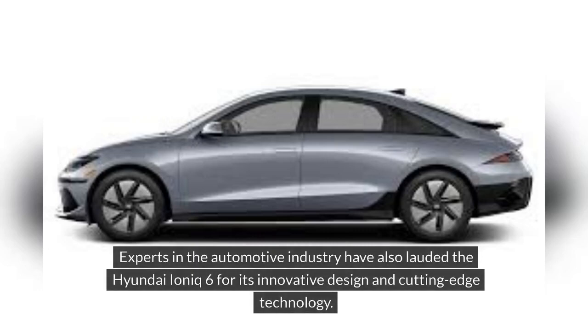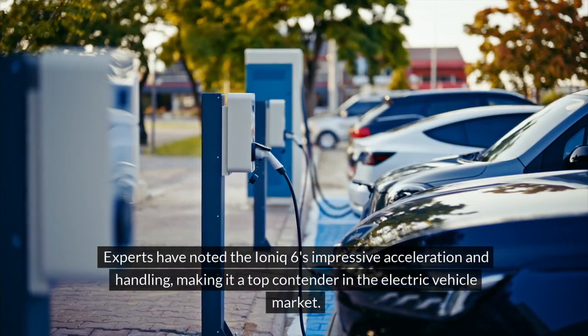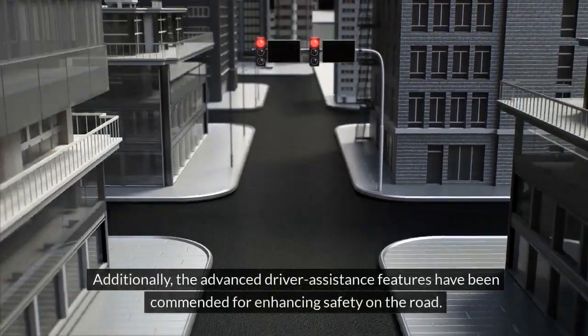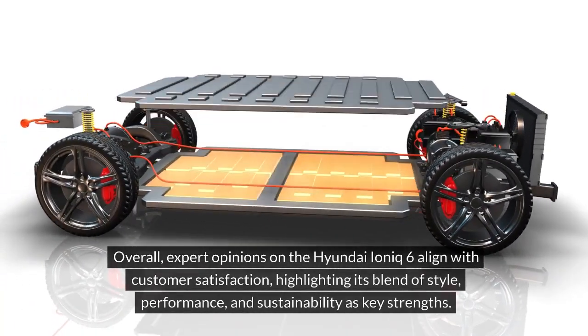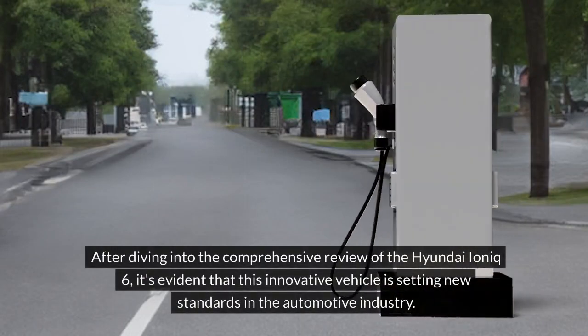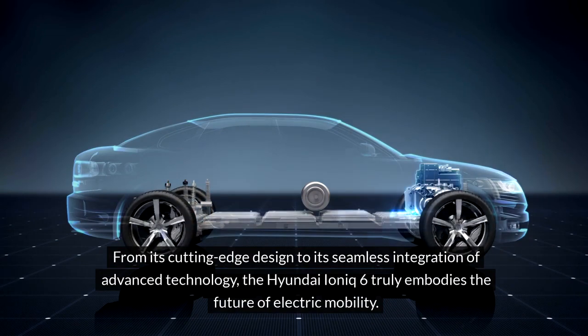Expert opinions. Experts in the automotive industry have lauded the Hyundai IONIQ 6 for its innovative design and cutting-edge technology. The vehicle's electric powertrain has received praise for its efficiency and performance, offering a smooth and responsive driving experience. Experts have noted the IONIQ 6's impressive acceleration and handling, making it a top contender in the electric vehicle market. The advanced driver assistance features have also been commended for enhancing safety on the road. Overall, expert opinions align with customer satisfaction, highlighting its blend of style, performance and sustainability as key strengths, and it's evident this innovative vehicle is setting new standards in the automotive industry.